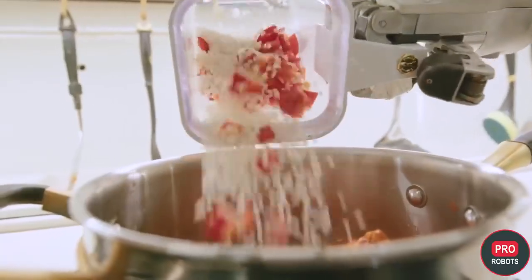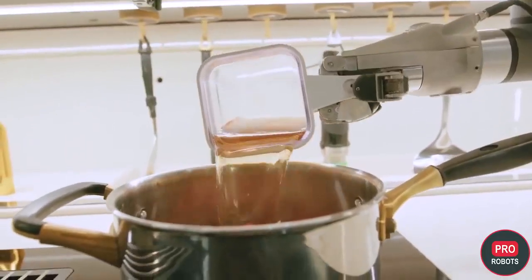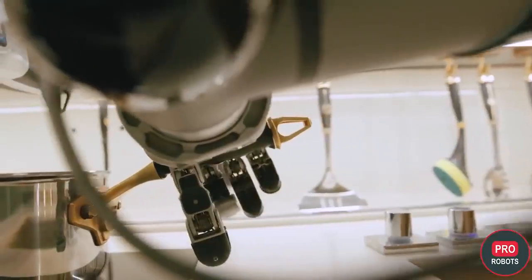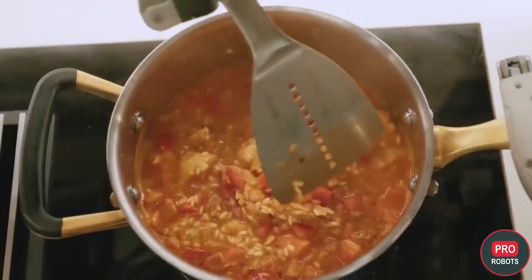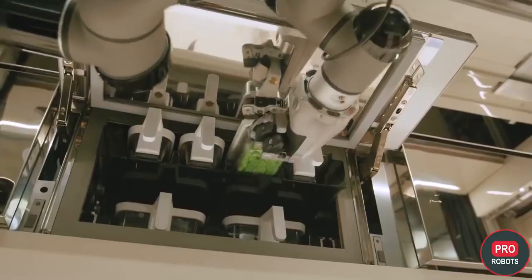The robot takes ingredients from human-prepared containers, but beyond that, the entire cooking process is fully automated. The robot was trained with the help of a camera recording the cooking process and its verbal description. Breaking down the recipe into simple steps such as stir, flip, and salt makes it fairly easy to teach the robot new dishes.